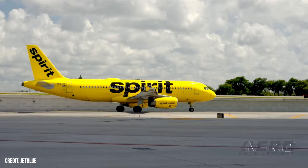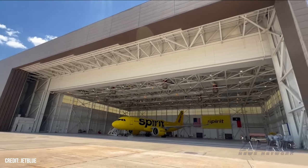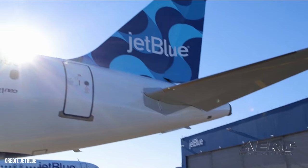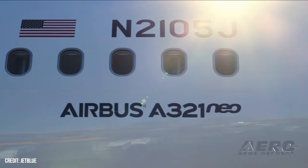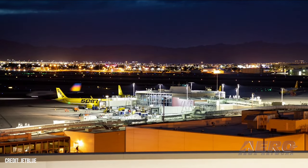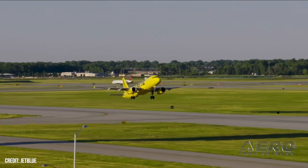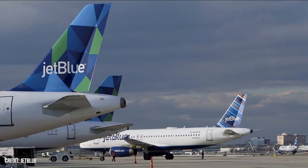JetBlue Spirit merger due to be heard this summer. JetBlue has gotten a court date for its appeal for the desired merger with Spirit Airlines, but things won't be moving as quickly as they desire. The First U.S. Circuit Court of Appeals will take the case before June of this year. JetBlue had petitioned to have their appeal considered by July 24th, the deadline their merger agreement had set to close the deal.